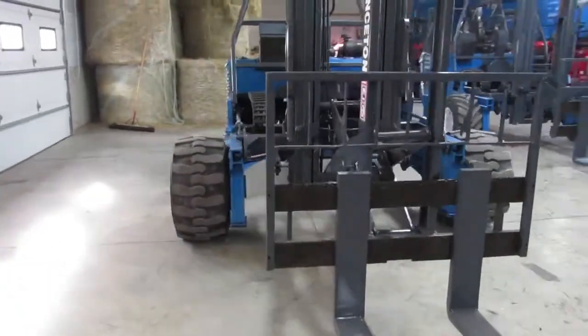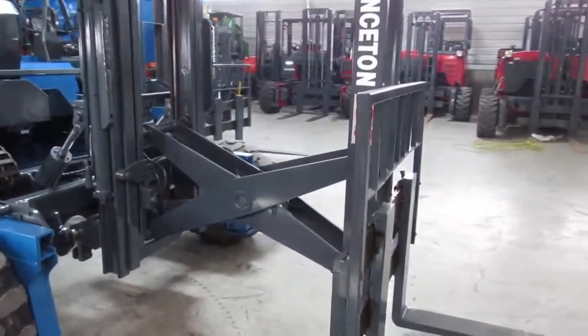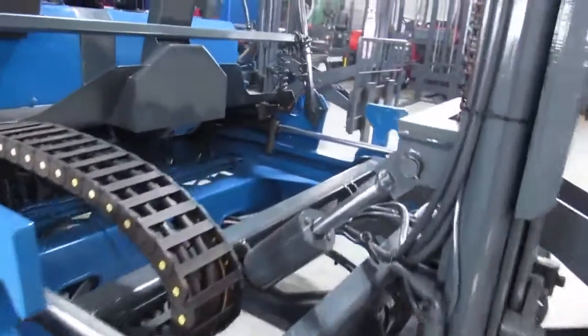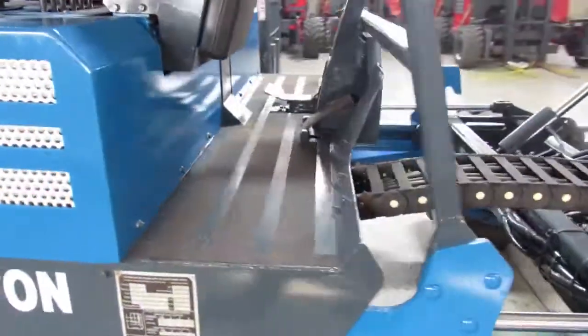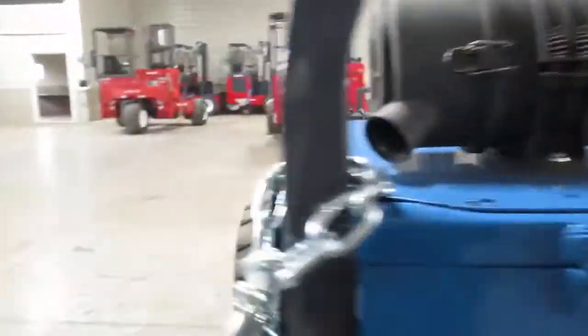With that, I've told you about the machine and let you see it. We have the pantograph fully extended on it right now, and you've got a real good look at this machine. I'm now going to go ahead, jump on board, fire it up, let you hear it run, and also see it operate. So come along for the ride.